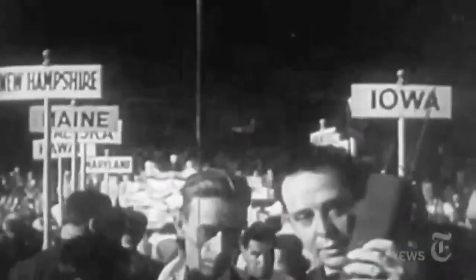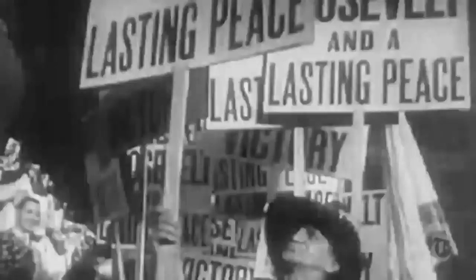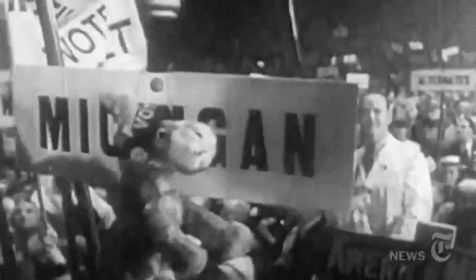Now look at some of the people visiting the convention who are less focused on the speeches than the collectibles. Posters, hats, and buttons have always been a part of American politics, and this convention, of course, is no different.